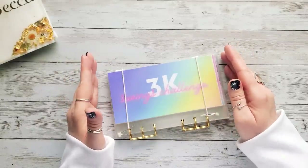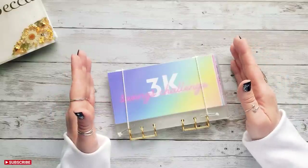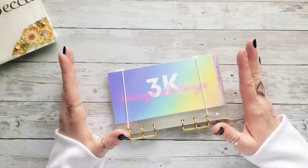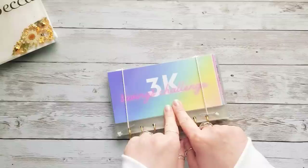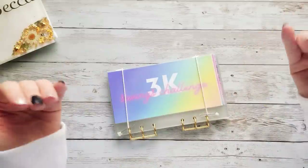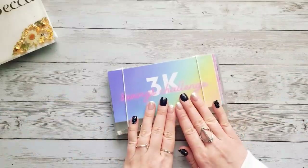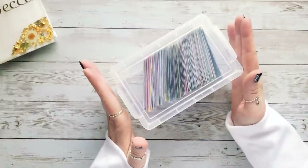My spinner savings challenge that I just completed is going to continue into 2023 because that challenge is saving for a family member's wedding sometime in 2023. I don't know the exact date yet, so that money is going to roll over. When I do my first savings challenge of 2023 I'll take that money and roll it into this challenge, so this will be the continuation — saving for that wedding next year.